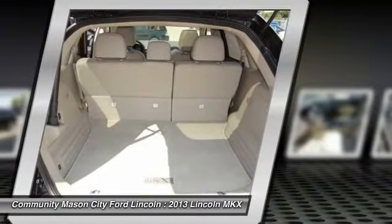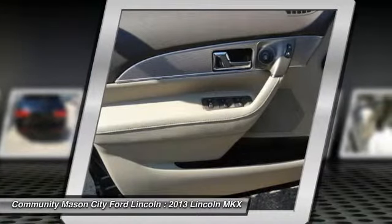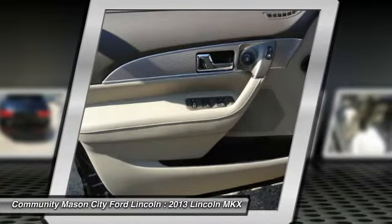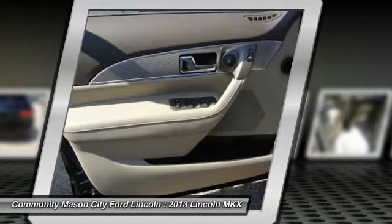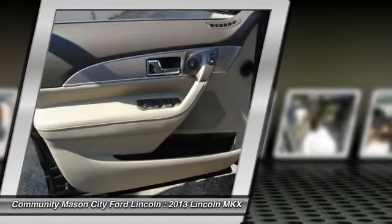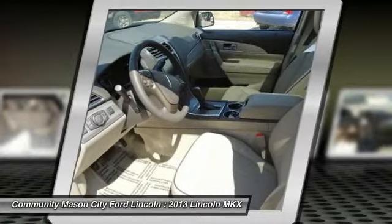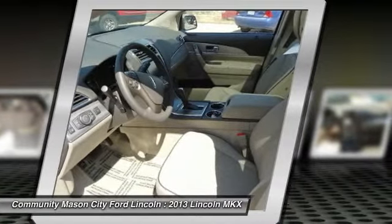Blind spot information system with cross traffic alert, LED turn signals and city view mirrors, premium leather seats with tuxedo stripe and piping, heated second row outboard, 22-inch polished aluminum wheels, P265/40 R22 all-season BSW tires.